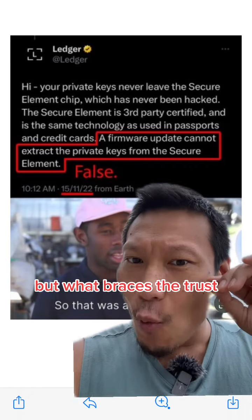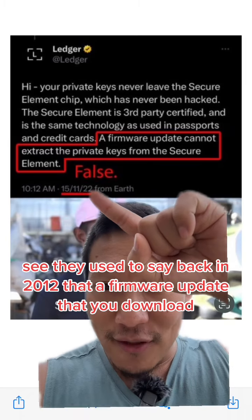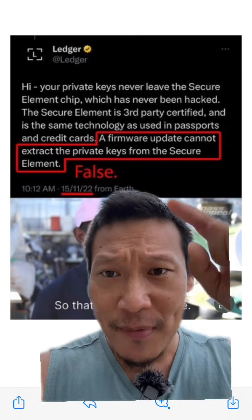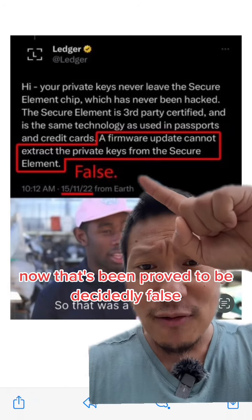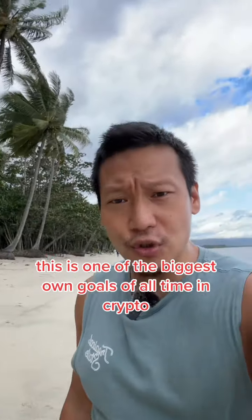But think about what this means — it breaches the trust, because they lied to us all this time. Back in 2012, they used to say that a firmware update you download cannot extract the private keys from the secure element. Now that's been proved to be decidedly false. This is one of the biggest own goals of all time in crypto, if not in all of finance.